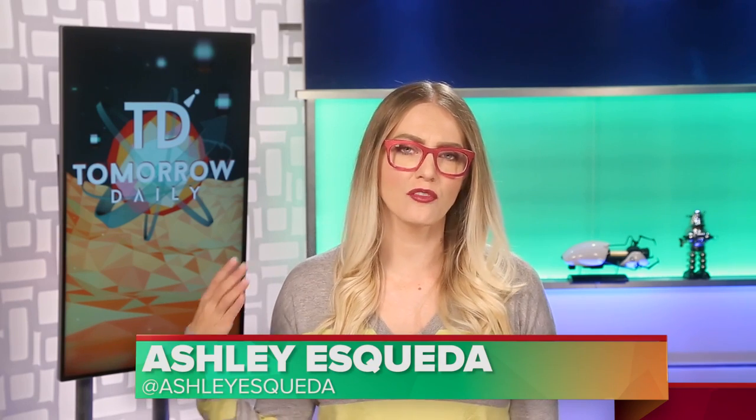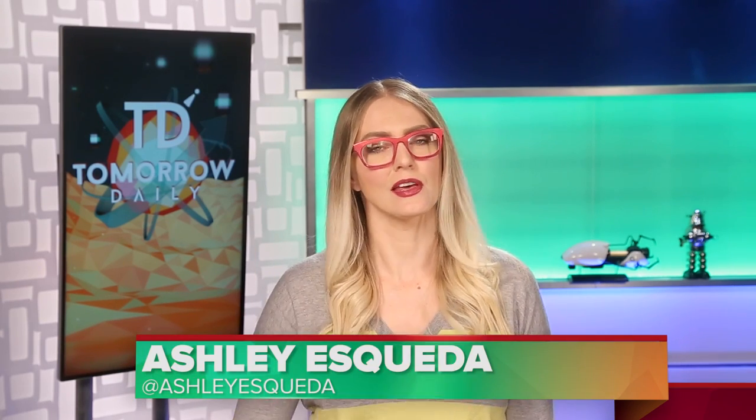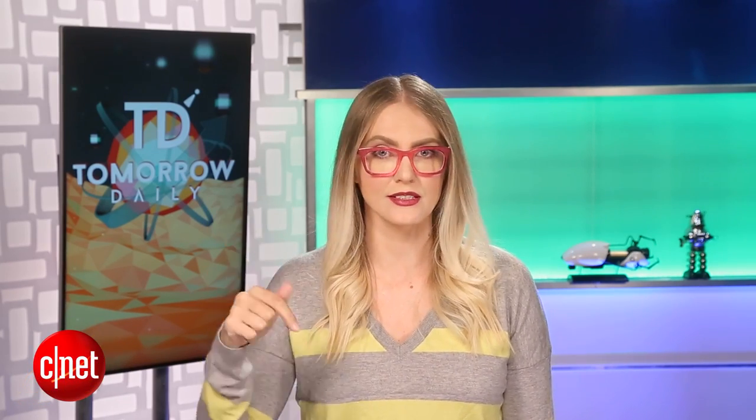Greetings, citizens of the internet. Welcome to Tomorrow Daily, the best geek talk show in the universe. I'm Ashley Esqueda. You're watching one of our short episodes. Because of the Thanksgiving holiday here in the States, we won't have an episode tomorrow. But you'll be stuffing your face with turkey if you live here, so that's fine. Also, we don't have an episode on Monday the 30th, so you can check us out the first, the second, and the third next week. We will have a long show for you, and we can't wait to tell you who the guest is. But until then, let's hear the headlines.